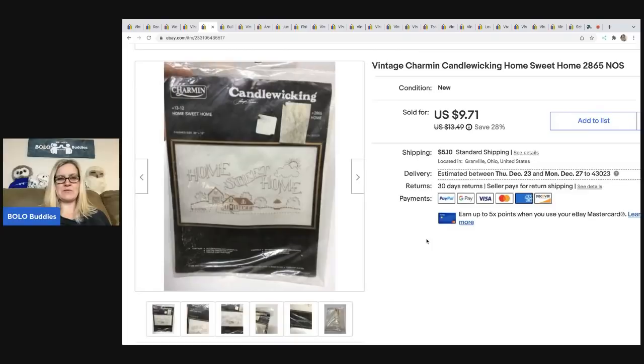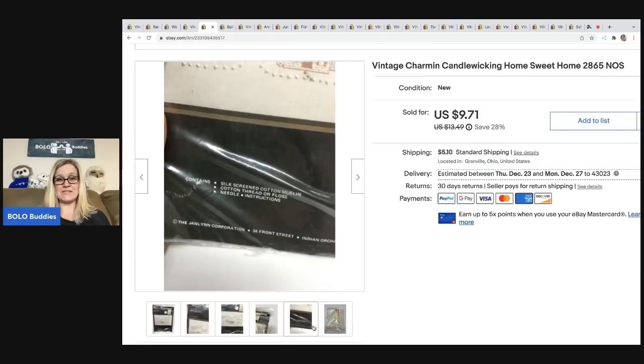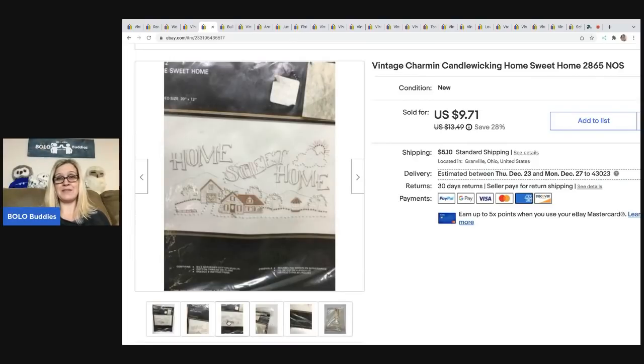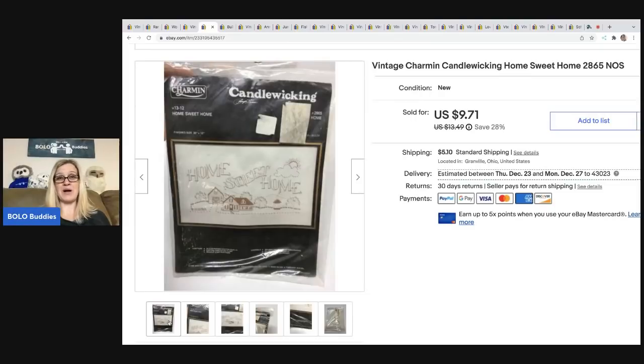I noticed when I was pulling up tabs for this that I forgot to put 'cross-stitch' in the title — that would have been a good keyword. I ended up selling this for $9.71 plus shipping and it took a long time to sell. It could be the pattern or it could be that I forgot to put cross-stitch in the title, but it did sell. I typically pick up cross-stitch kits for a buck, maybe $2 — if it's a really good one I'll pay $5. Some of these cross-stitch kits can go for over $100, so definitely look them up. If they're a dollar or less, just grab them because they're always going to be a good bread and butter. The buyer was all in for $16.08.